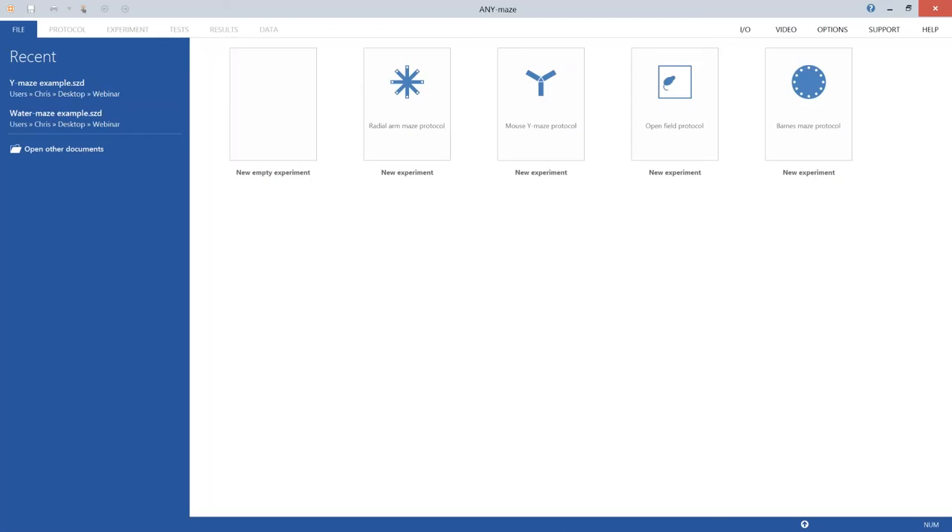The new interface looks quite different to previous users — and remarkably like Microsoft Word. This is deliberate: AnyMaze version 5.1 has been modeled on Microsoft Office products because they are so familiar that users will instantly feel at home.